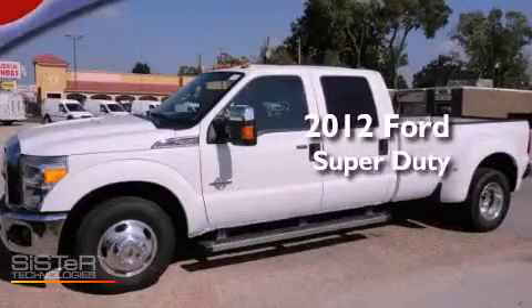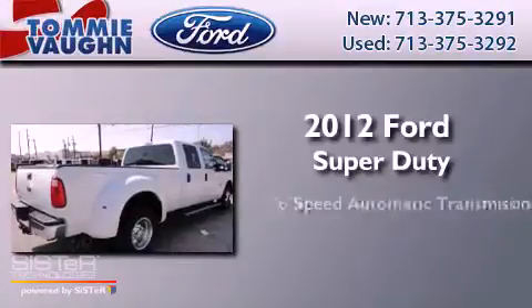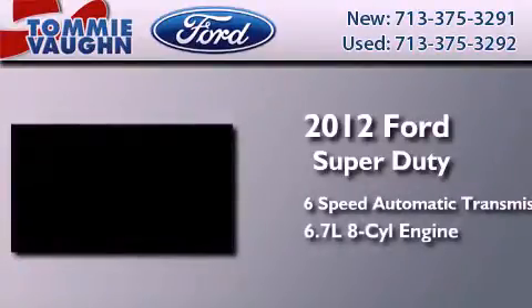This is a brand new 2012 Ford Super Duty. This truck has a 6-speed automatic transmission and a 6.7 liter V8.